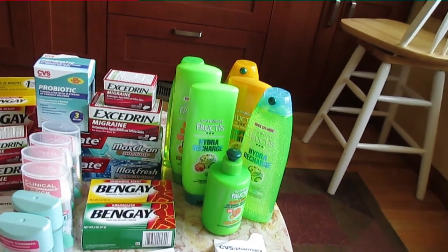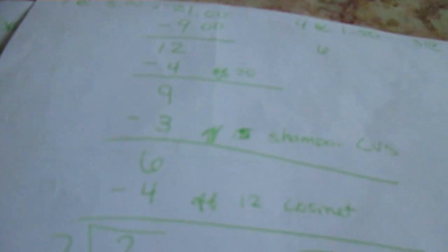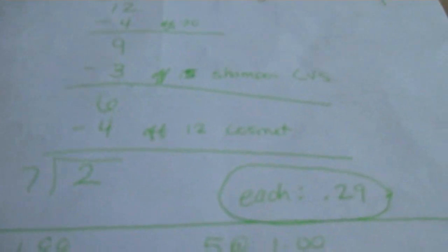When it was all said and done, I got seven Garnier Fructis products at $3, which came out to $21. I had four $1.50 manufacturer coupons and three $1 coupons, so that's $9 worth of manufacturer's coupons, which brings it down to $12. Then I had a $4 off of $20 purchase, which brought it down to $9. So each of my Garnier Fructis was about $1.29.